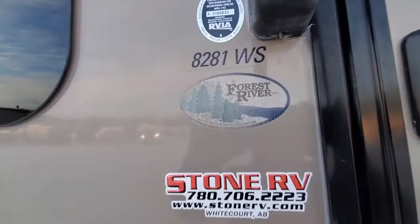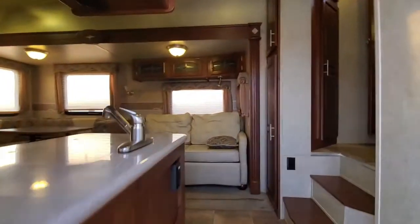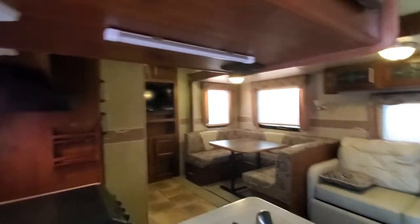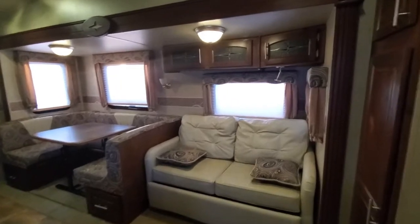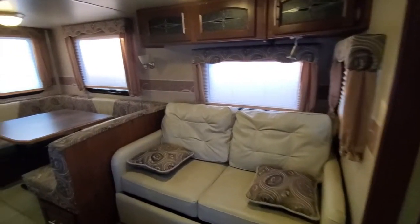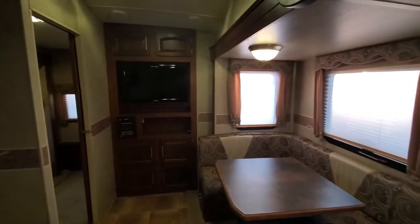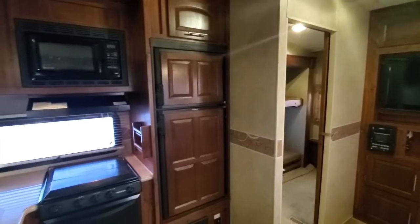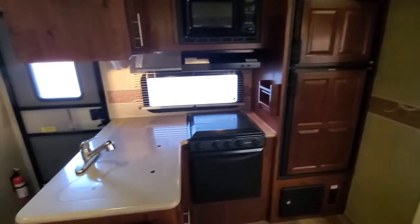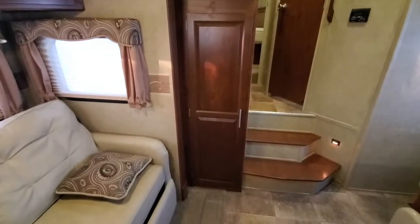Go inside — Rockwood 8281. So you've got your couch, king U-shaped dinette, your entertainment center, your fridge, your kitchen, and big storage compartments there.